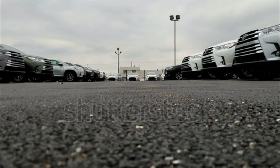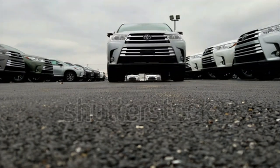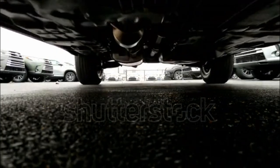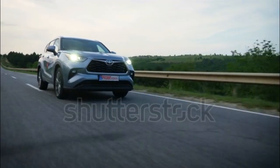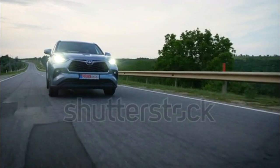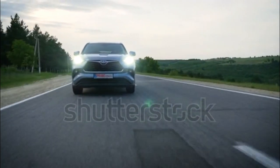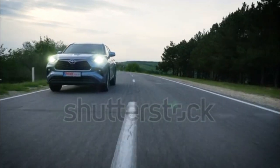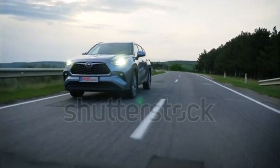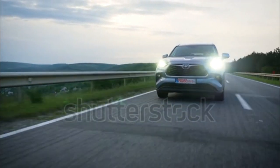The 2020 Toyota Islander has been given a total makeover in a bid to compete against other fresh crossover SUVs. With more aggressive styling and similar in scope to the smaller competitor, the Islander is slightly longer than the prior model.